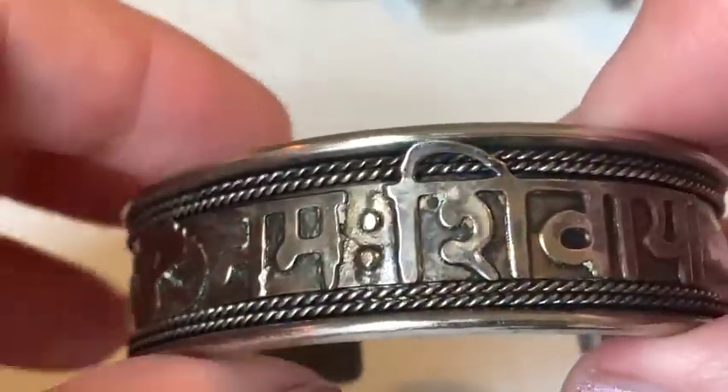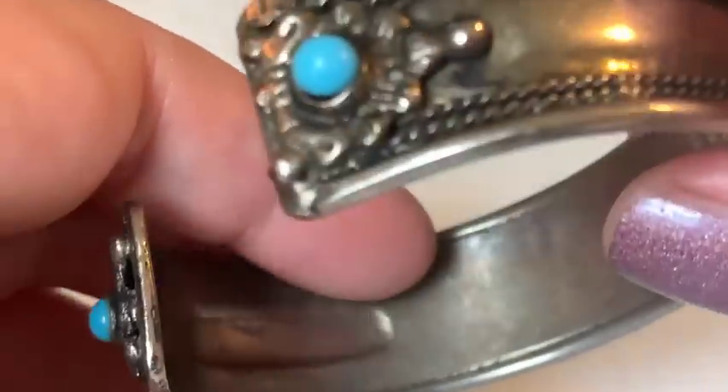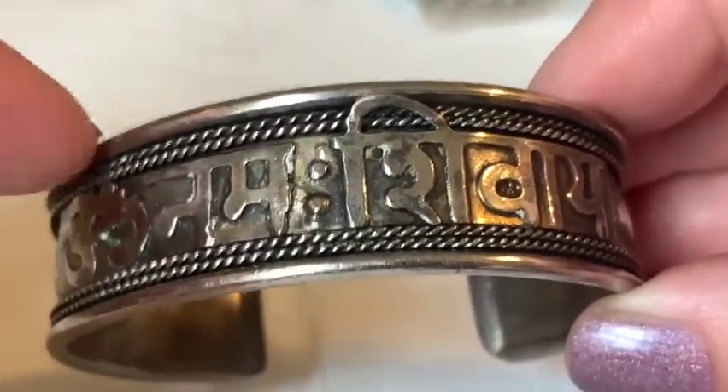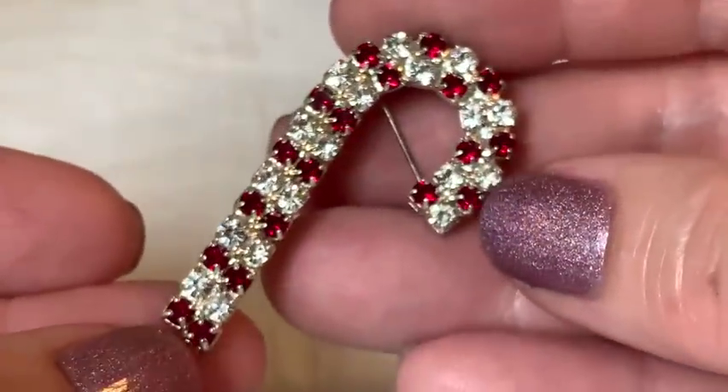The cuff seems to be silver but likely not 925 — possibly 800 or lower. No markings found, but the host really likes it. She also spots a candy cane Christmas pin, noting she and her mom and grandmother all loved Christmas jewelry.